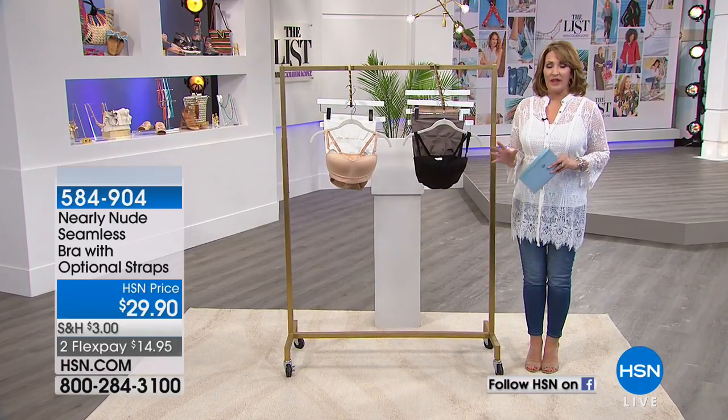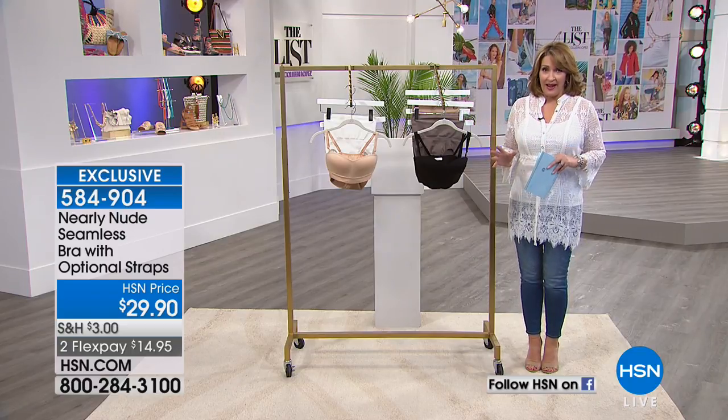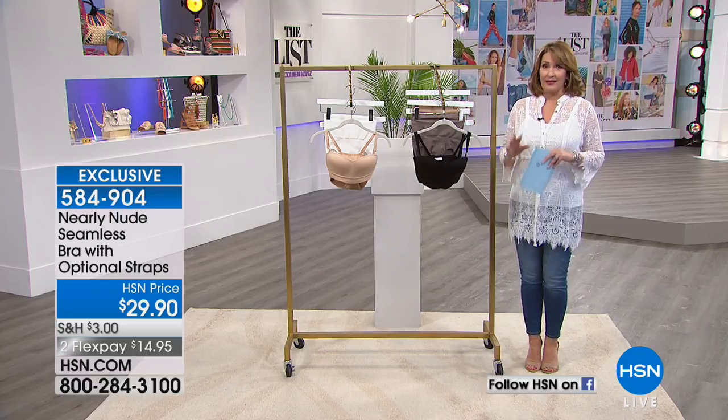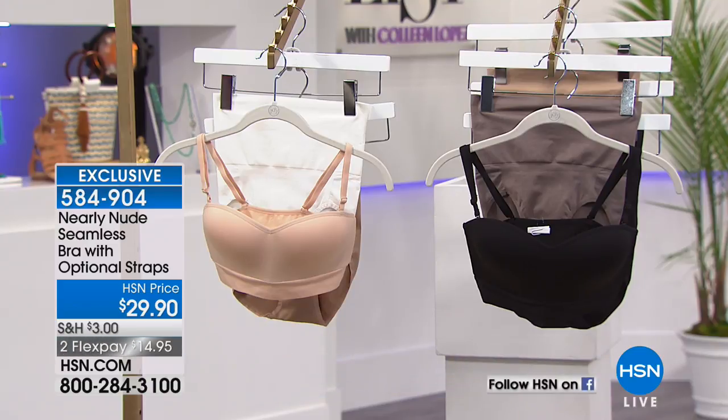What we have for you is a brand that is exclusive to HSN. It is brought to us by a company that for decades has been designing and manufacturing beautiful bras, panties, and undergarments for some of the most prestigious brands out there. And they have ventured out to create an exclusive line for us here called Nearly Nude.